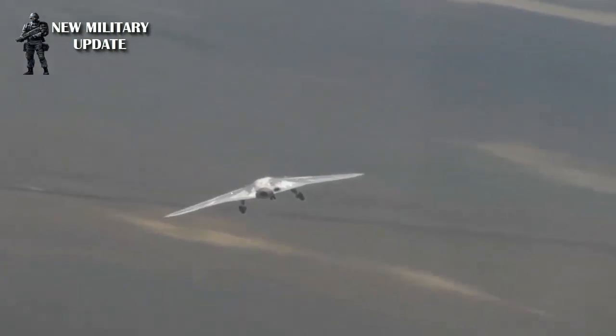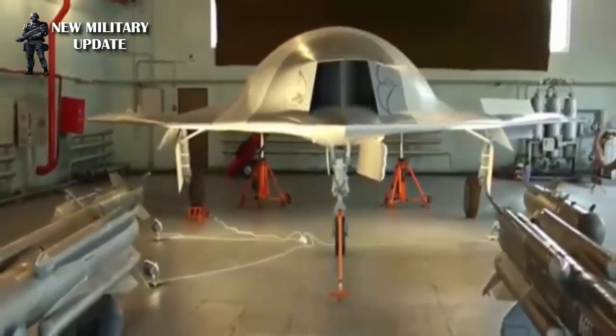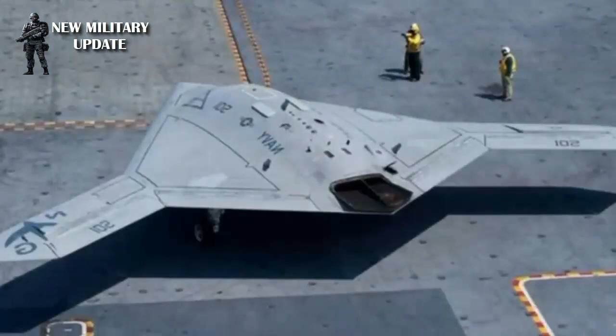First of all, it must be unmanned and capable of carrying out combat tasks in an autonomous regime, a Russian industrial source told TASS. In this case, Okhotnik will be the prototype of a sixth-generation jet fighter. The source added that the firing of weapons would remain under the control of the pilot.